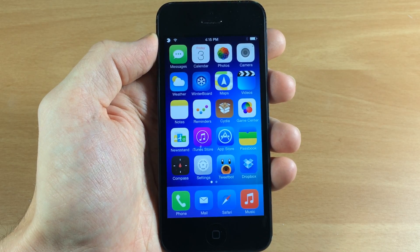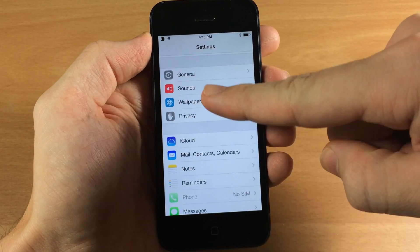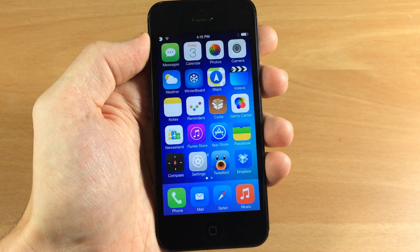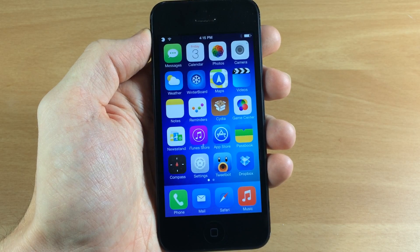One thing to keep in mind is this theme does not have any in-app theming, so if you open up Settings or any application, it's not going to have any theming on the inside of the app. This is basically an icon theme, but a very good one at that.